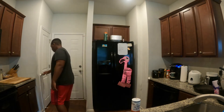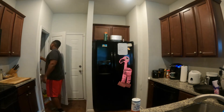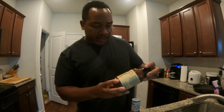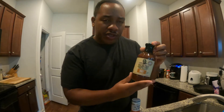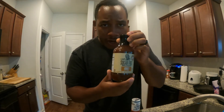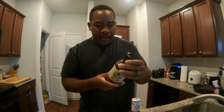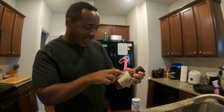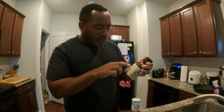And I got another one up here I'm going to show you. Here is G Hughes Smokehouse sugar-free barbecue sauce right here. Now, for this option, for a serving size of two tablespoons — 30 grams — it's 10 calories.